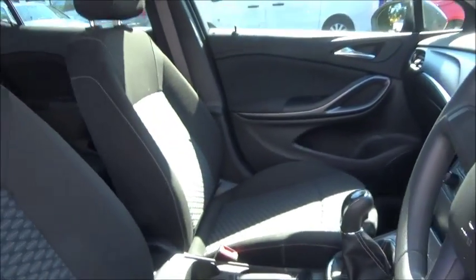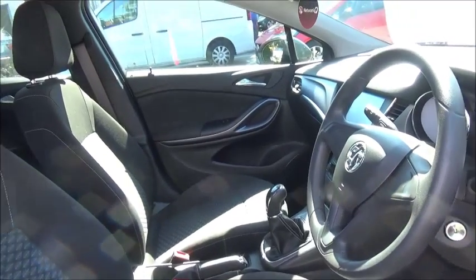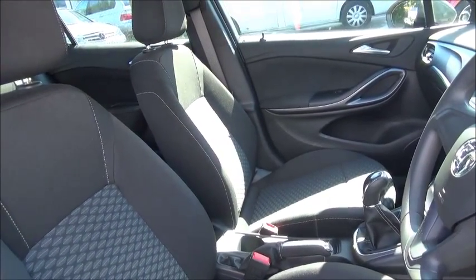Lots of storage space as you can see with the Astra Design, with cup holders, side pockets, and many features to make the drive even more enjoyable.